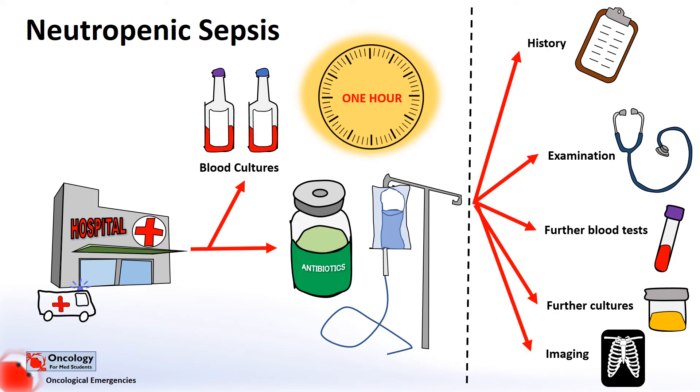Typically, most cases of neutropenic sepsis are caused by bacterial infections. But in severely immunocompromised patients with neutropenia over a long period of time, they can be susceptible to fungal and viral infections. Most bacterial infections will respond to antibiotics in the first two to seven days. But if patients are having ongoing fevers past this, it's important to consider fungal infections. Many of these patients will go on to have CT imaging of the chest to look for any evidence of fungal infection in the lungs.